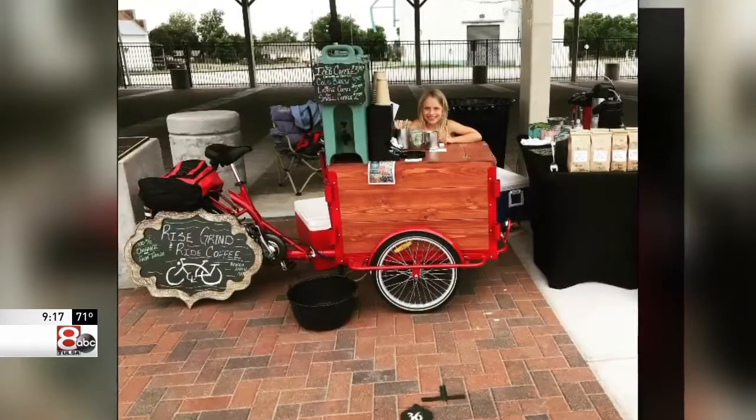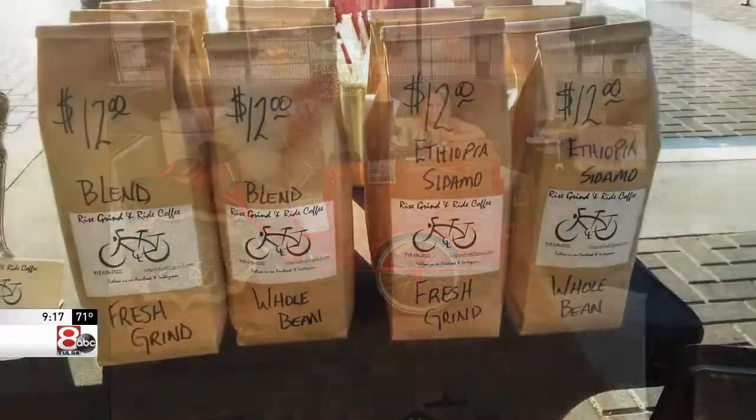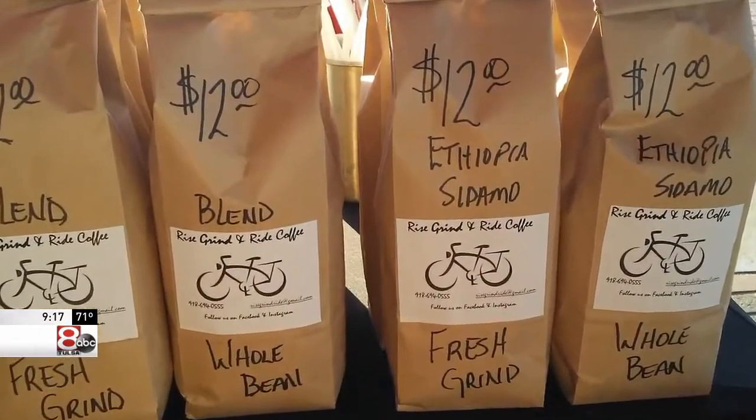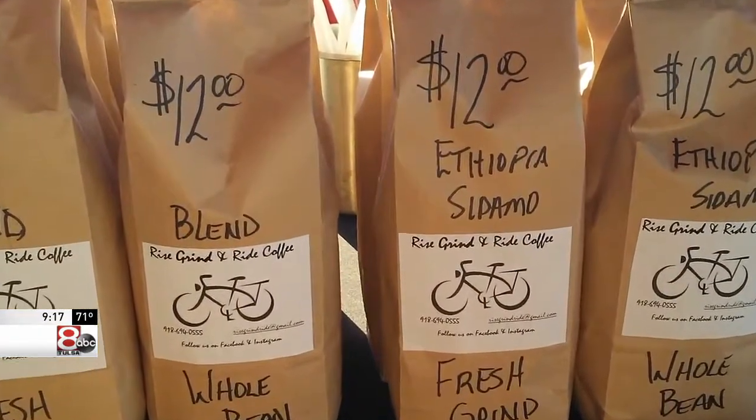And of course we carry iced coffees, flavored coffees, pumpkin spice coffees, but our number one sellers are the vanilla and the caramel coffees. Seasons change, so you need to add those. And our display is a mobile coffee trike — everything we do at Rise Grind and Ride Coffee is on two wheels or three. There it comes in the name, right?